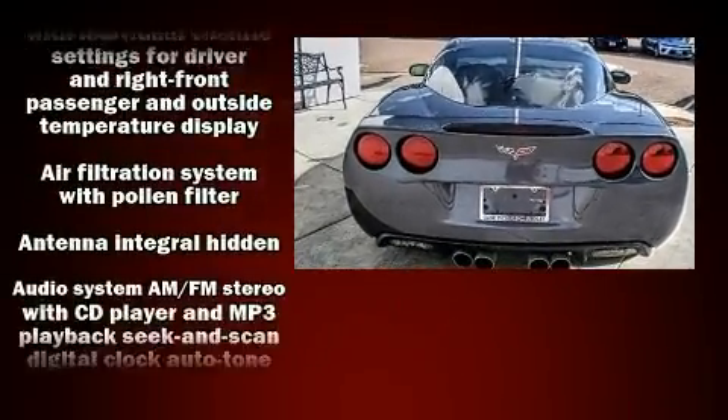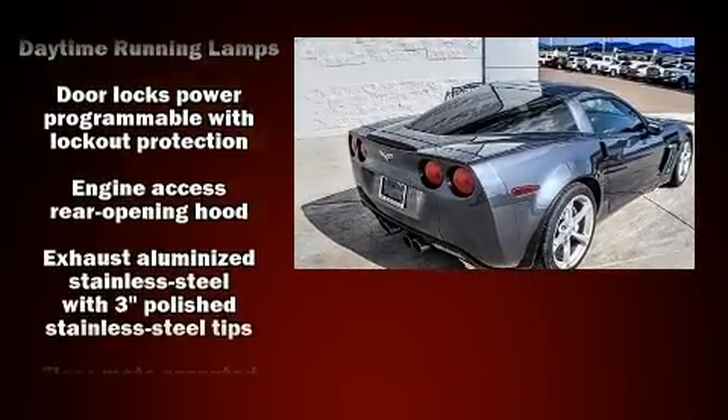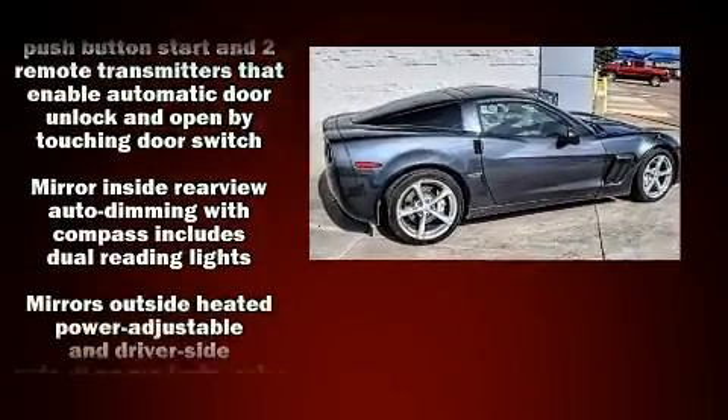With high-intensity discharge headlights illuminating your path, you'll always appreciate maximum visibility. For added security, Dynamic Stability Control supplements the drivetrain.